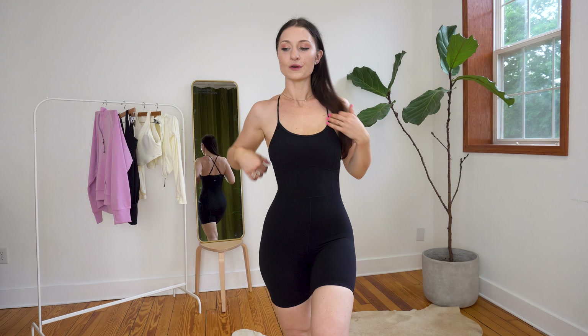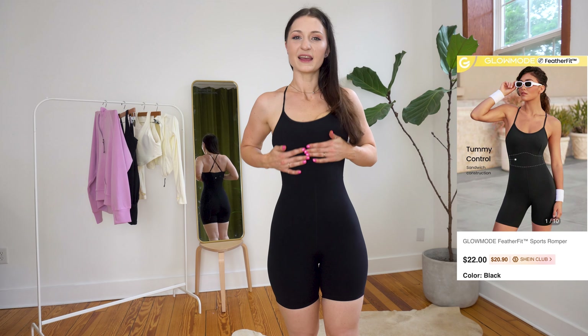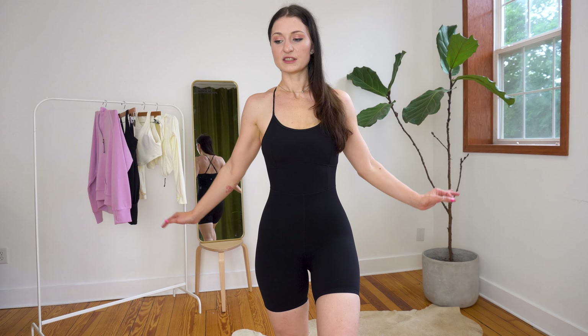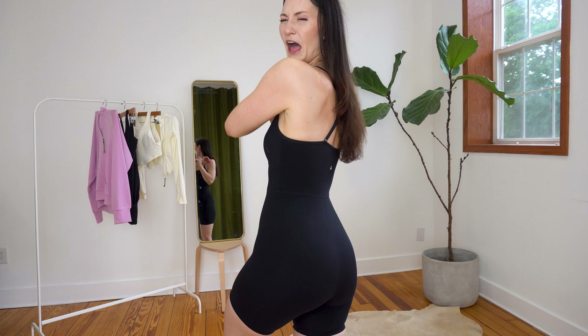Next look: we have our next romper, which is so cute too. I feel a little bit more compressed in this one. They're actually very similar fabric, but I feel more compression in this section, so it does make you a little bit more snatched. These are seriously amazing — get them both. I think this one comes in a lot of different colors. Both of these rompers are literally amazing. You need them both — both of them in black. They're just such staples.